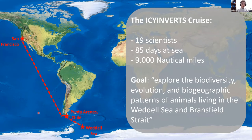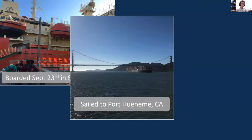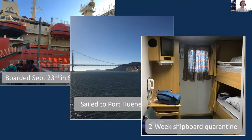This trip really started for us on September 23rd in San Francisco when we boarded the Nathaniel B. Palmer. We sailed about one day to Port Hueneme, California, and got to sail beneath the Golden Gate Bridge, which was very cool. Once in Port Hueneme, we stayed two weeks at port on a shipboard quarantine, going through a battery of four COVID tests, to make sure that nobody on board had COVID before we went to sea. After that two-week quarantine, we were actually able to remove our masks and have some semblance of a normal life. It was a nice reprieve from the pandemic.